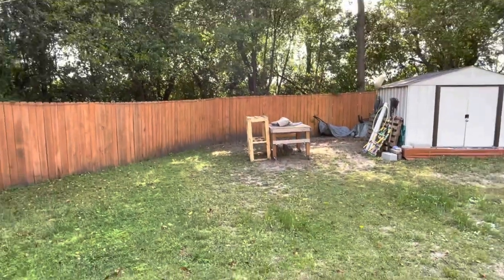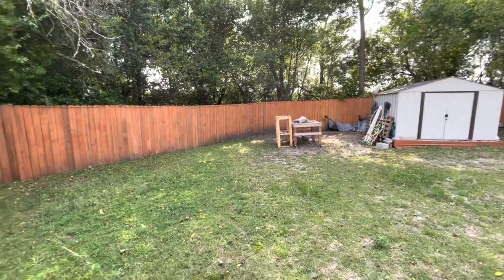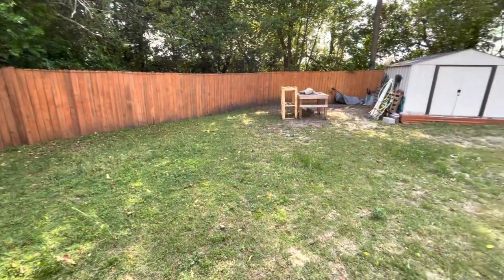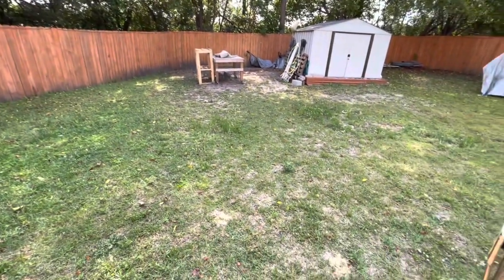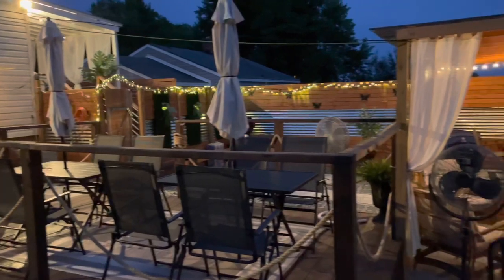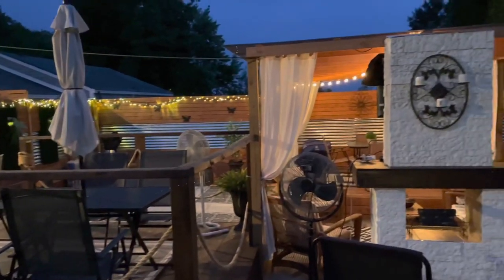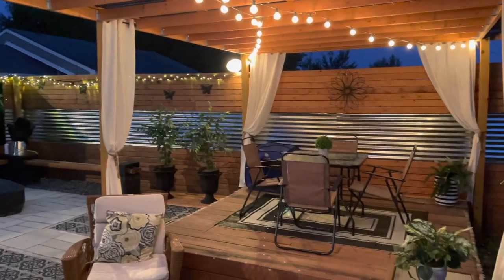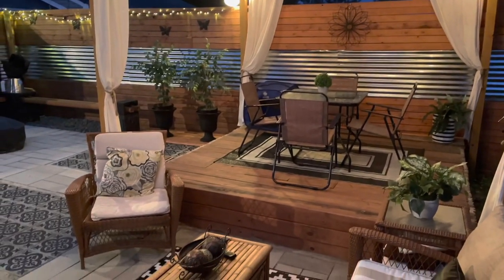We have all of this yard with different options we can do, so be looking out for more videos. Here is the view at night with the lights on, and when I tell you, we are obsessed with the night lights.